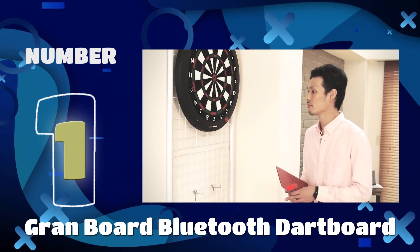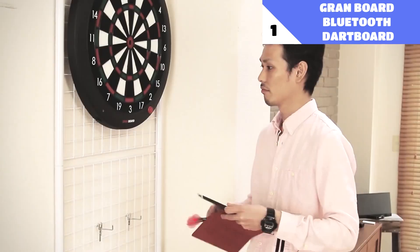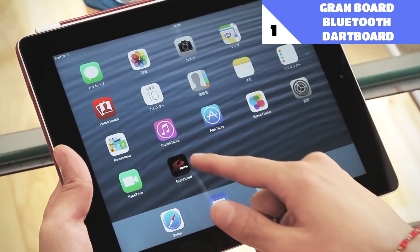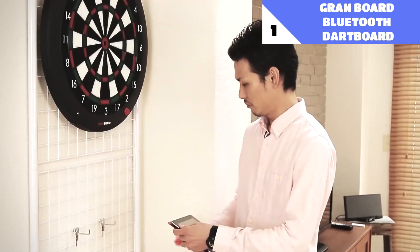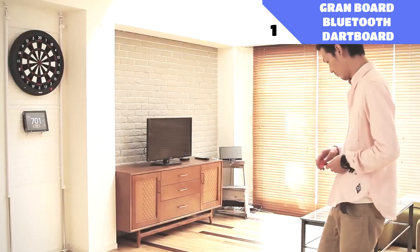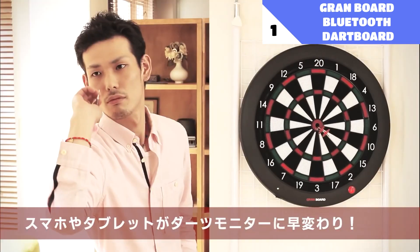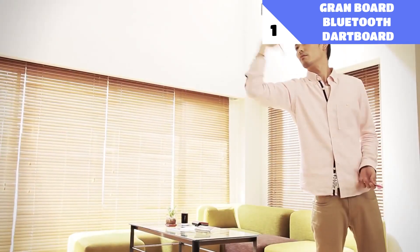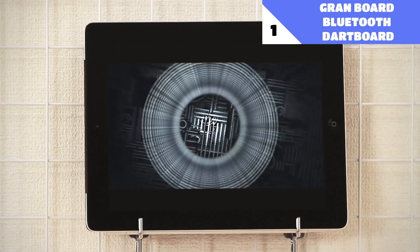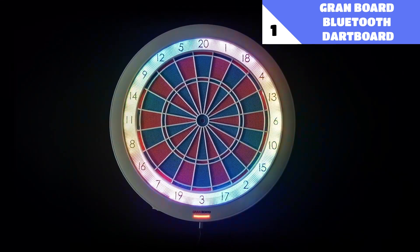Number 1: Grandboard Bluetooth Dartboard. The game of darts has been elevated to new heights with the introduction of this cutting-edge dartboard. With each dart you throw, the board's built-in LEDs will illuminate with a new color and fun motion. The board contains a built-in Bluetooth module, making it fully app-controlled. The battery operates the board, so there's no need to worry about keeping it charged. Get ready to take your game of darts to the next level with this Grandboard Bluetooth dartboard.